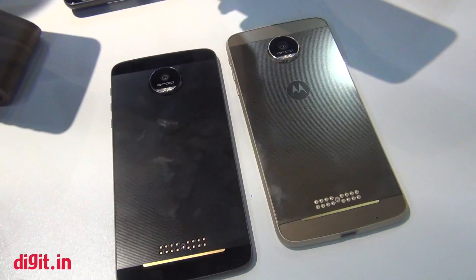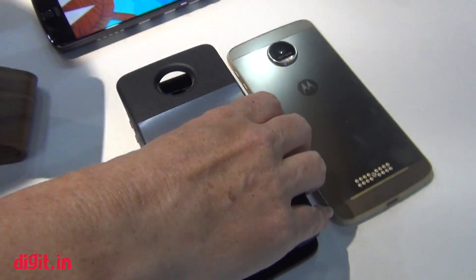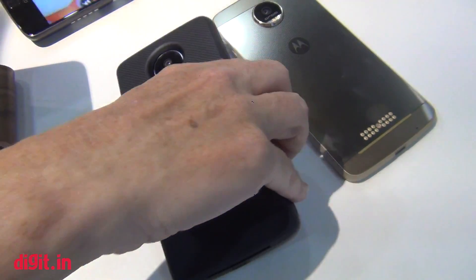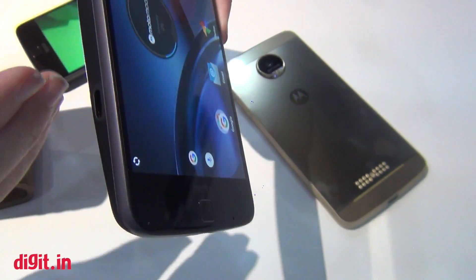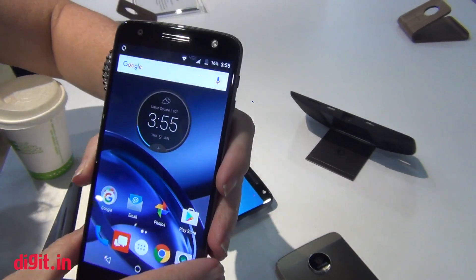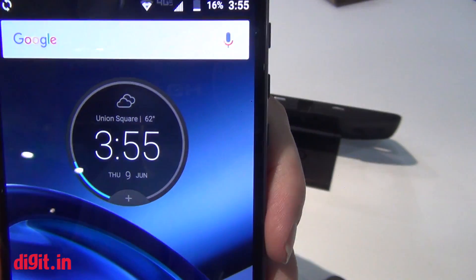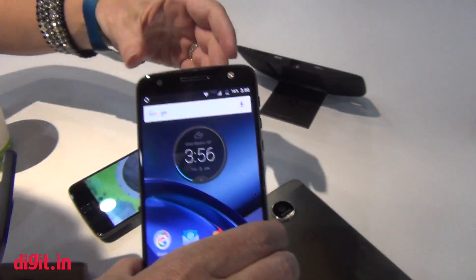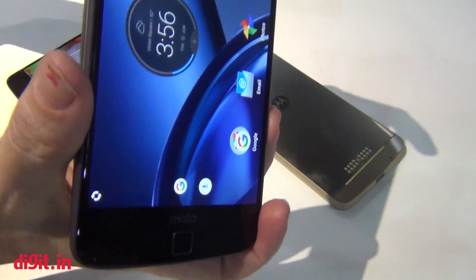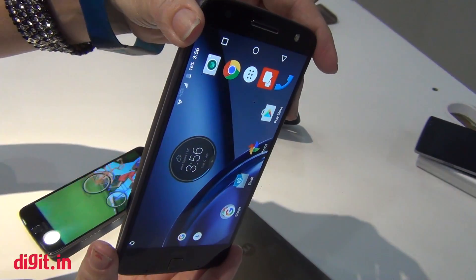In addition, we also have Moto Mods like, for instance, this projector. It attaches exactly the same way. The cool thing is, as you attach it, you hear an audible click as it attaches, and the phone will also vibrate. You can see in the circle widget it will tell you that the mod is actually attached. As you can see, it's still very thin and pocketable even with the projector attached.